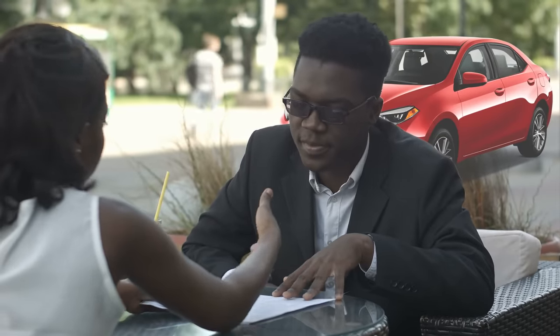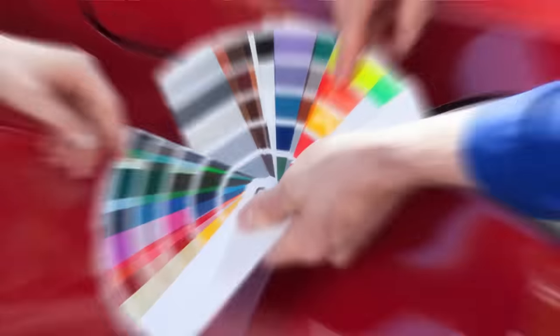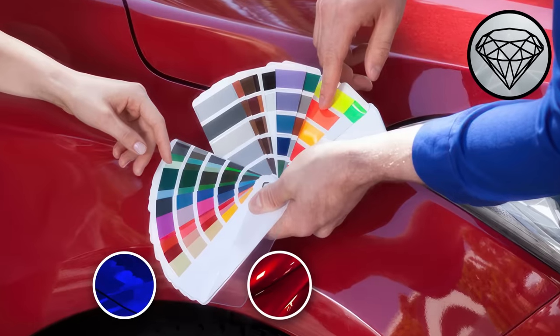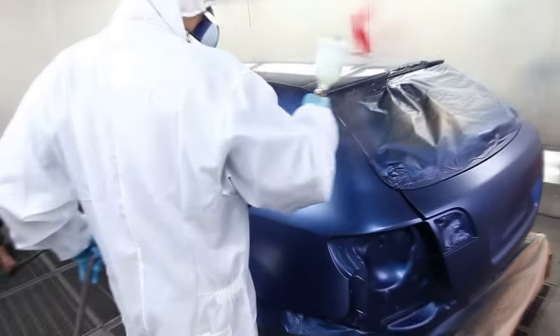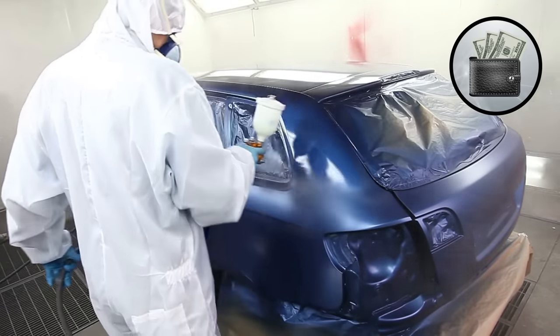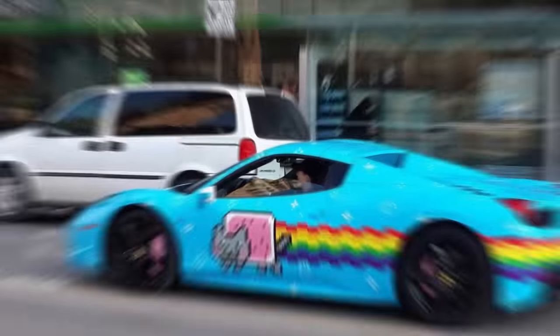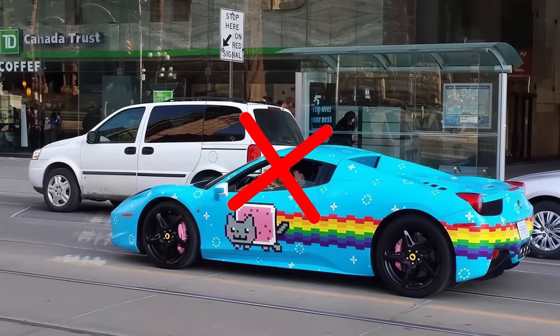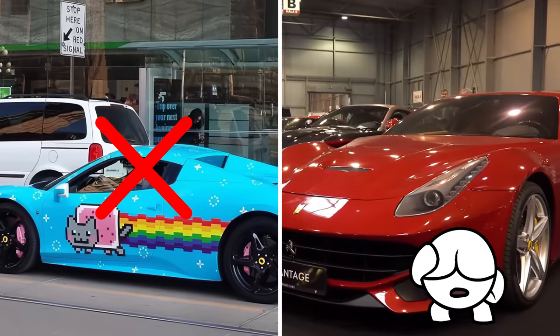While it's untrue that red car drivers are slapped with a higher insurance bill because of color, the type of paint can play a role. Premium paints with metallic or pearlescent finishes are often more expensive than standard paints, meaning they cost more for insurers to repaint over scratches or damage in the event of a claim, resulting in a higher overall insurance premium.